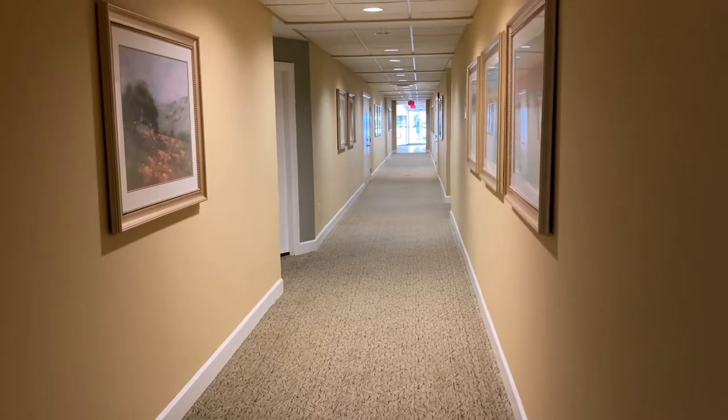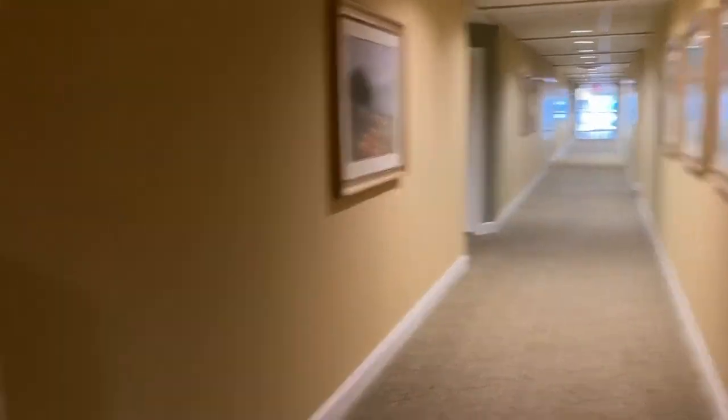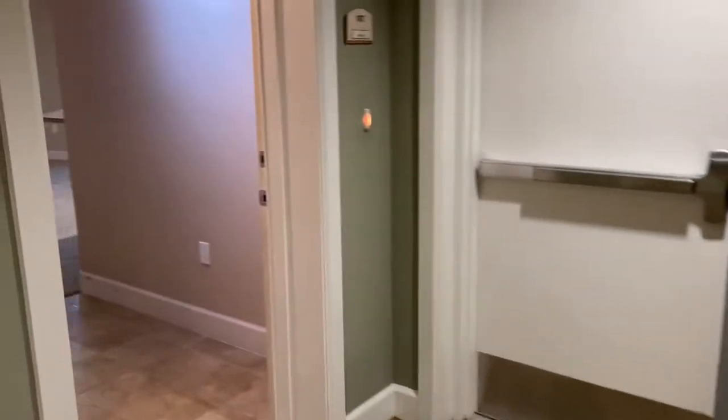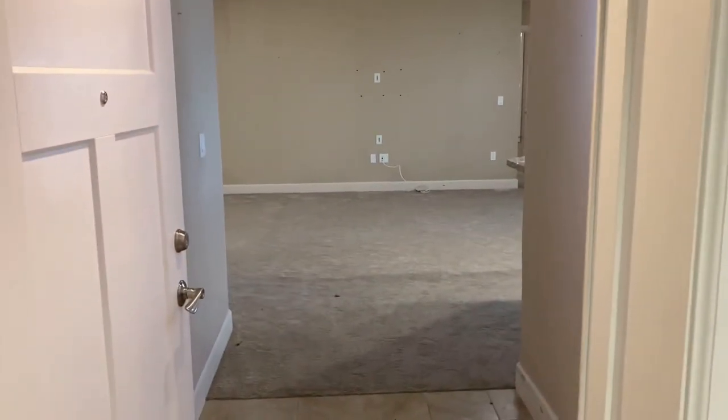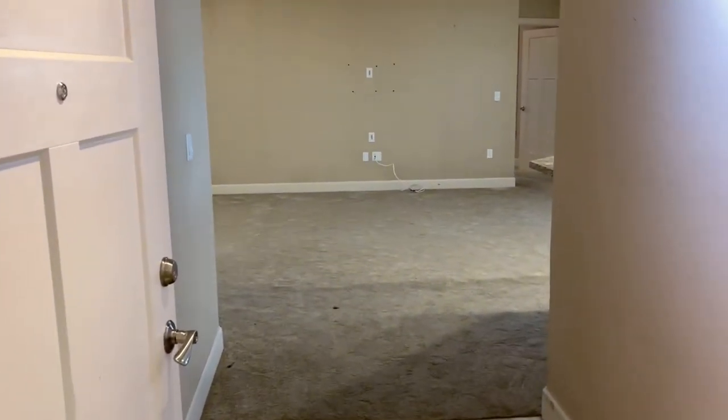Alright, so down the hallway — the lobby is at the end of the hallway here. I'm going to enter into the apartment. This apartment is a two-bedroom, two-full bathroom.